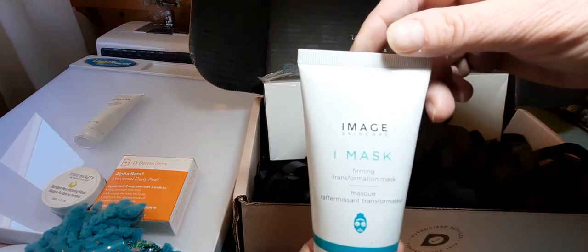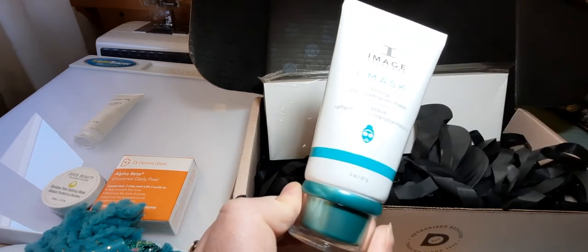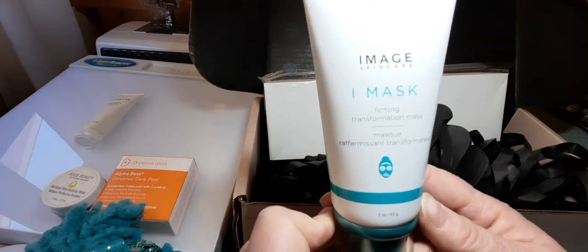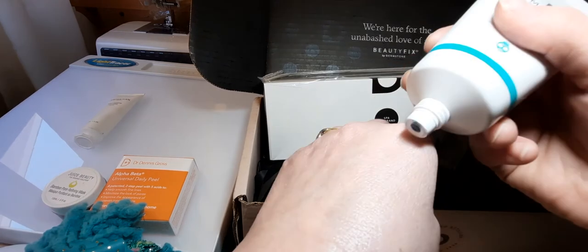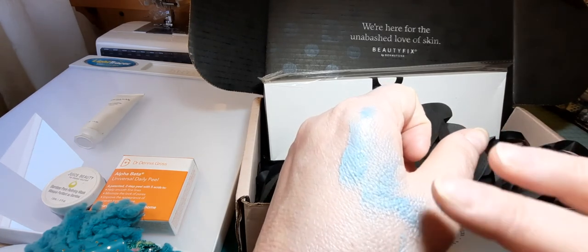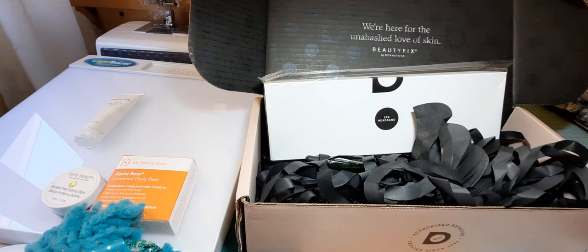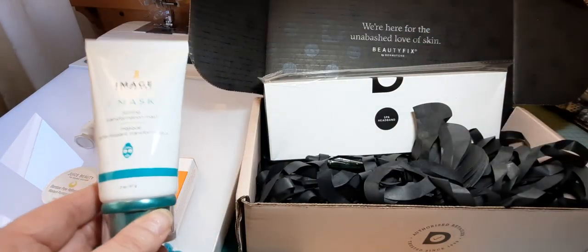Then there's the Image Skin Care Eye Mask Firming Transformation Mask. This is two ounces and it's a full size — the full size retails for $55, so this alone is already more than the cost of the entire subscription box. I've used it a couple of times; it's blue, kind of reminds me of Star Trek. You do feel your skin tighten, and once you rinse it off, your face feels nice and smooth. It feels like there are little gritty things in it too, so it probably helps to exfoliate as well. I am really happy with both the January and February subscription boxes.